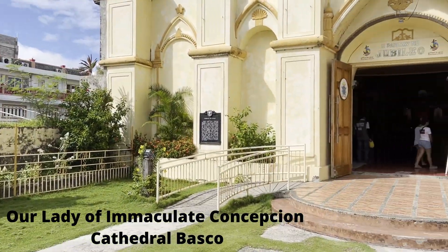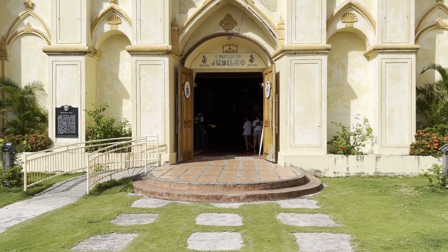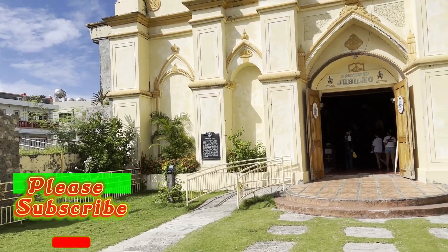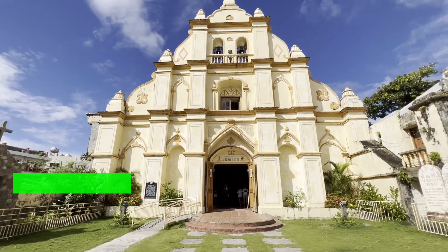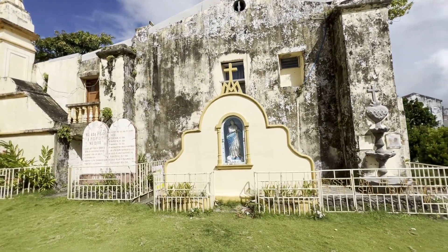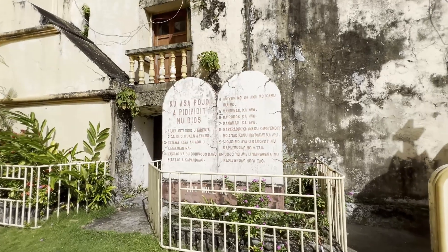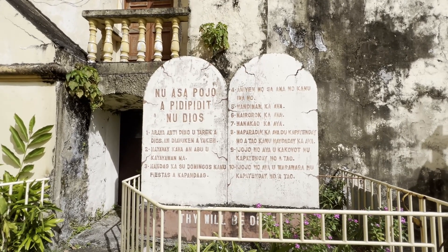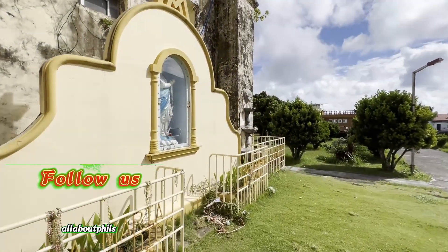We're at the Bosco church here. This is not the original facade — it got destroyed by an earthquake fairly recently and they had to rebuild it. Reminds me of other places where old churches were destroyed; it's a shame but it happens. I think it was originally brought here by the Dominican missionaries, but I could be wrong on that. This is the Ten Commandments in the local language, and Mama Mary is over here.